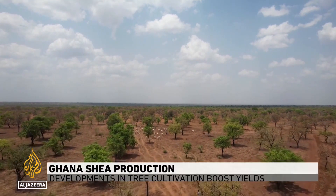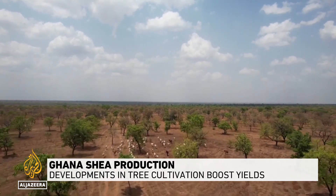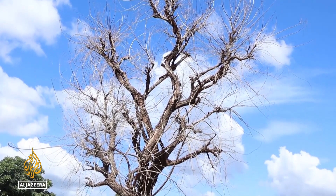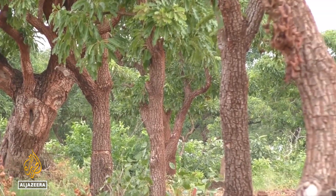This is where the shea tree grows naturally, in West Africa's savanna region, stretching from Senegal to Nigeria. Changes in the climate mean more frequent lack of rain and extreme temperatures, which is severely affecting the trees.